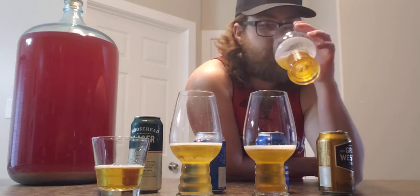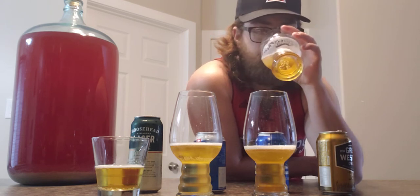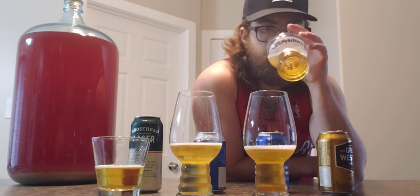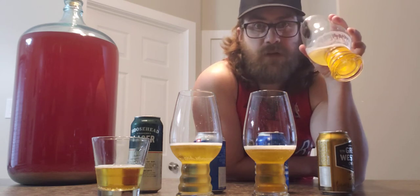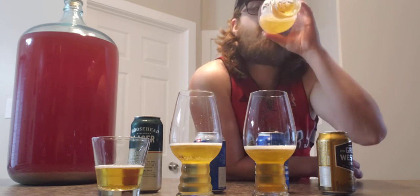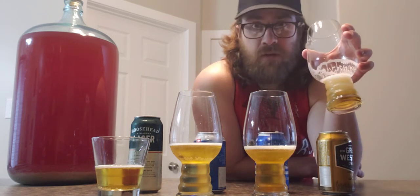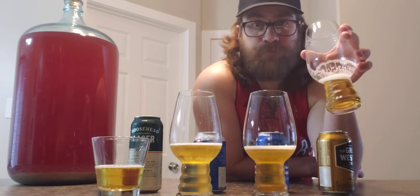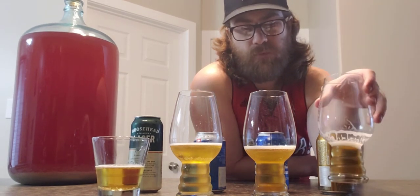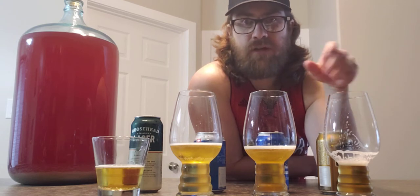Starting with the Classic first — nice malty smell to it, but I find it has a little citrus to it, like a lemon rind kind of thing. It's really nice, full-flavored.